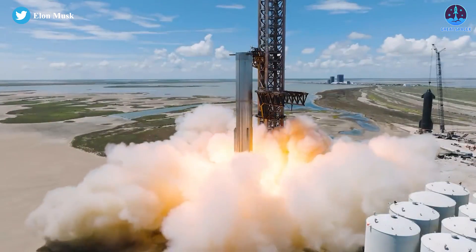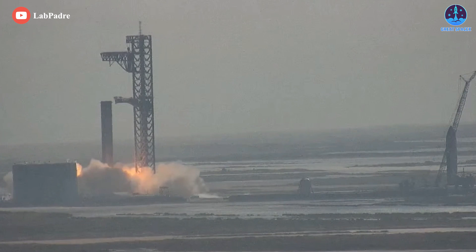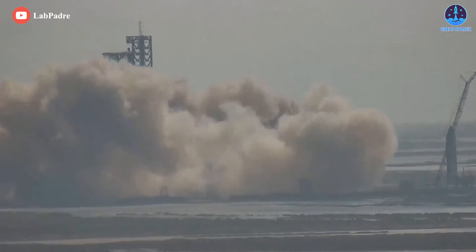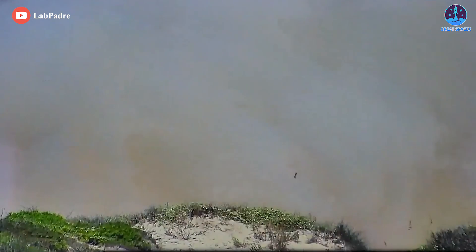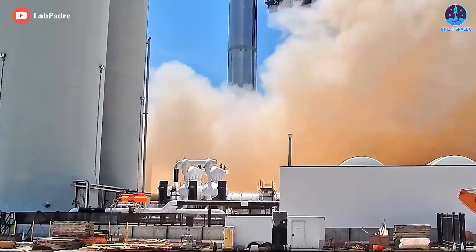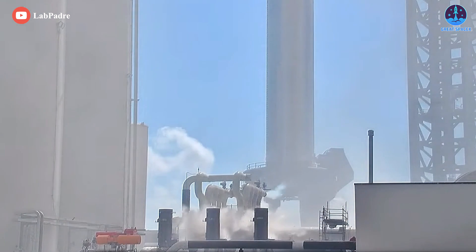Musk provided additional context after the 14-engine static fire, noting the next test will be a 20-second firing, followed by possibly one more static fire that will fire all 33 Raptor 2 engines on B7. When 33 powerful Raptor engines are involved, even nominal pre-burner testing will likely produce a massive fireball that could engulf Super Heavy's aft, if not the entire booster. For static fire testing, Raptors typically produce a smaller but still substantial fireball during shutdown, creating another potential source of damage to sensitive hardware in Booster 7's thrust section. Super Heavy's aero covers may be just as important for surviving static fires as they'll be for surviving launches and landings.